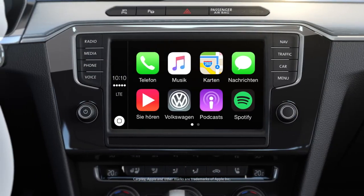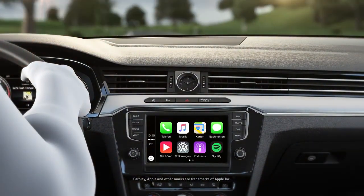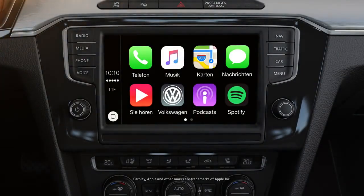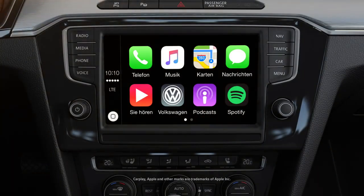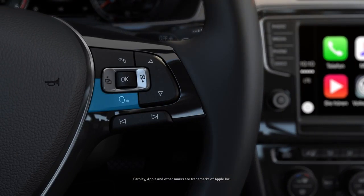CarPlay makes selected functions such as telephone, music, maps, messages, and third-party audio available as an app in the infotainment system while driving. The familiar user interface of the smartphone, adapted for use in cars, provides intuitive touch operation or convenient use with your voice through Siri, Apple's intelligent personal assistant.